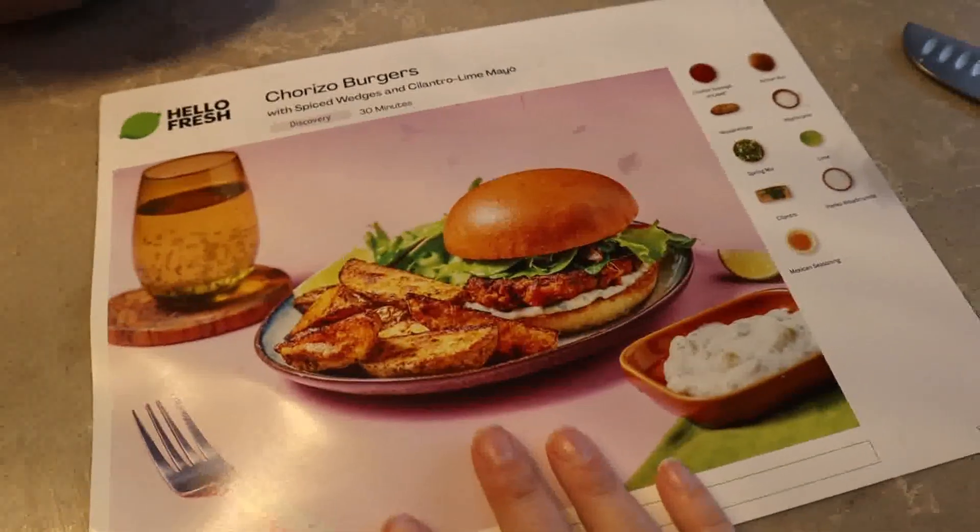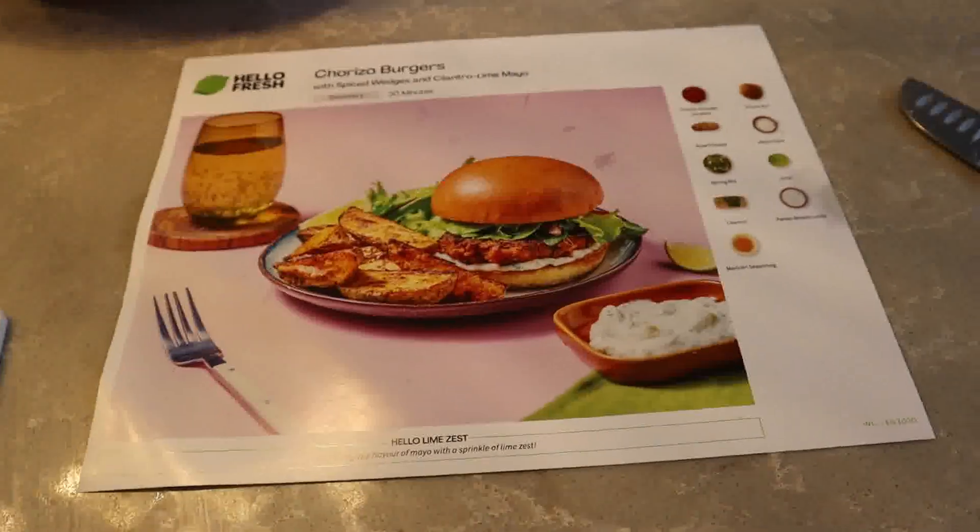These are the chorizo burgers. It was pretty simple to make and it smells delicious in here.